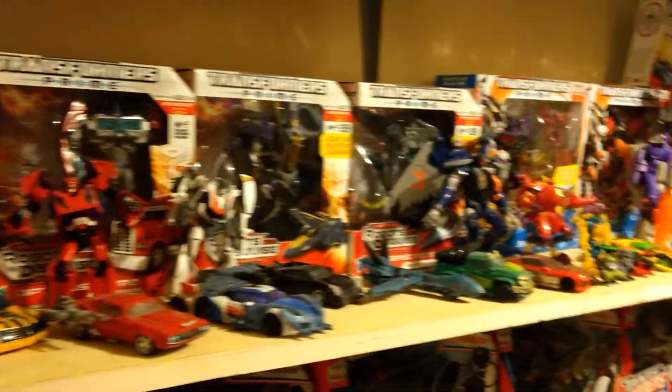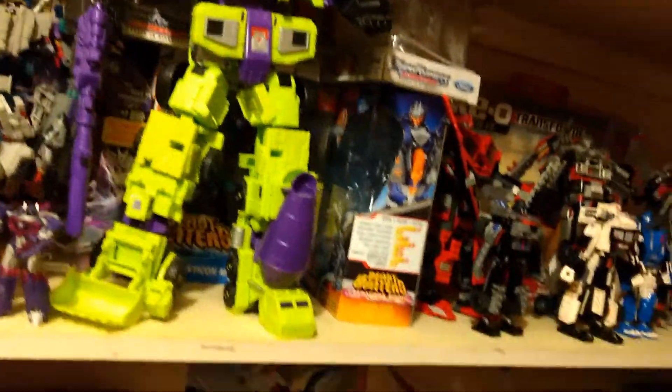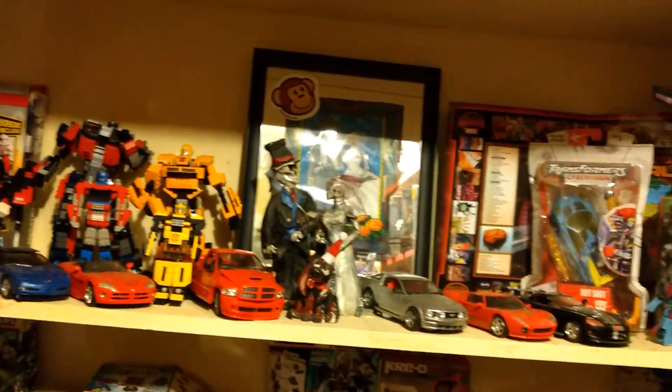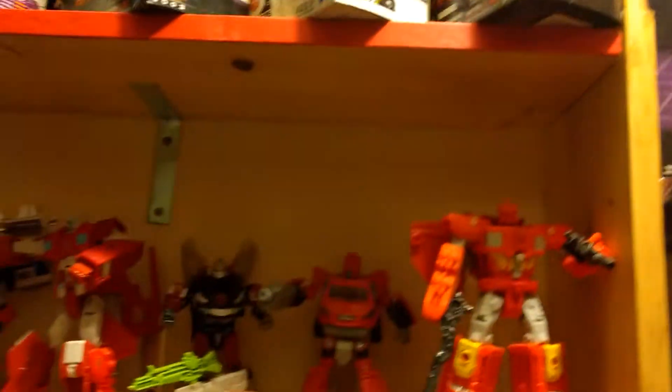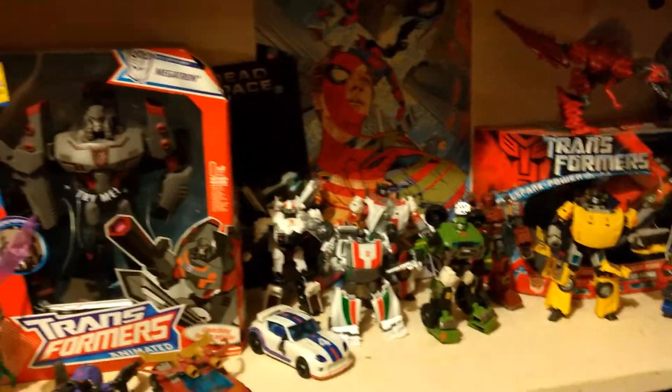All these shelves of Transformers. There's big ol' Devastator there. My Creos. Random things. You go up here — there's those things, down here are these things. More stuff. They're everywhere.